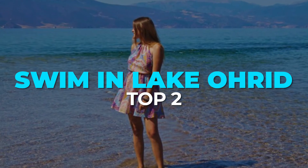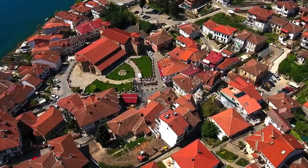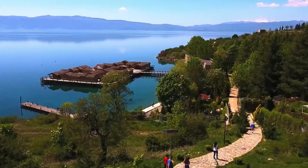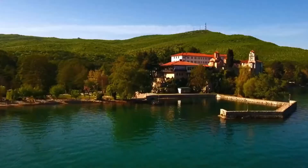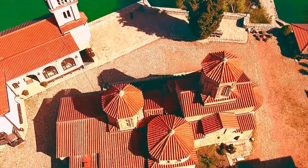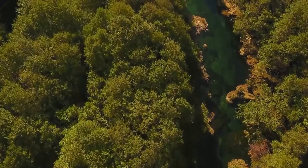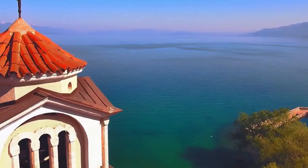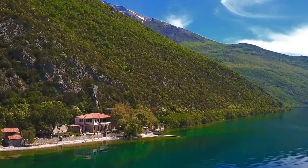Top 2: Swim in Lake Ohrid. Another lake in Albania that belongs on any itinerary is Lake Ohrid. This lake lies in both Albania and Macedonia and is of similar touristic, natural, and historical importance. Lake Ohrid is among Europe's oldest and deepest lakes, providing a habitat for a wide variety of animal and plant species, many of which are endemic to the region. Its aquatic ecosystem is critical, which is why UNESCO protects the lake as both a World Heritage Site and a Biosphere Reserve.